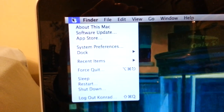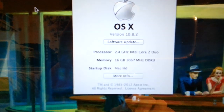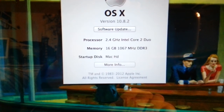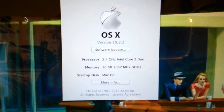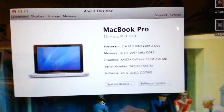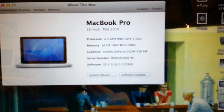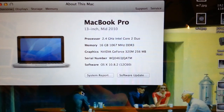Let me lower the brightness a little bit so you can see the screen better. About this Mac — it is in fact the 2.4 GHz Core 2 Duo and as you can see it's got 16 gigs of RAM. It's running Mountain Lion 10.8.2 and Mountain Lion gives you this nice screen where you can see all your specs. As you can see, I wasn't kidding — it is a mid-2010.